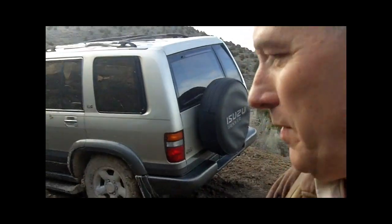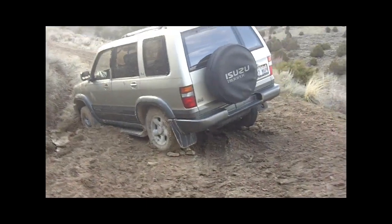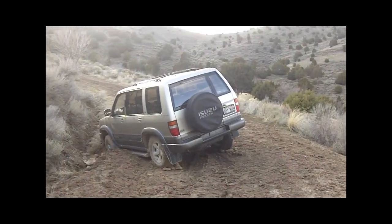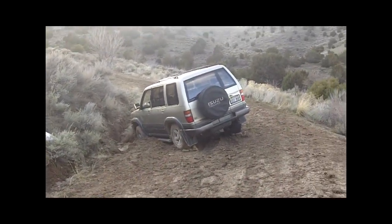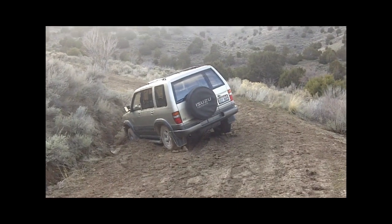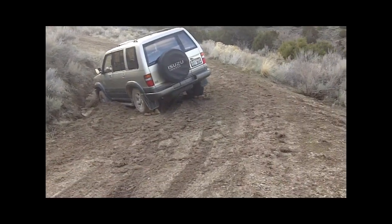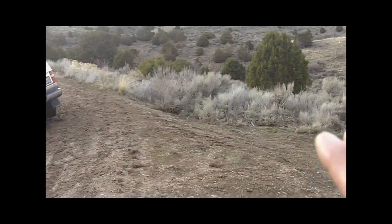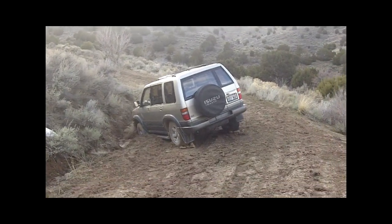I don't imagine these guys had a shovel — doesn't look like it. I don't think it'd be that difficult to get out of here with a shovel. They may have been faced with another issue too if they were up here last weekend when it was rainy and snowy — it's quite slick — but at least they could have got up on the bank here and got out of their situation.